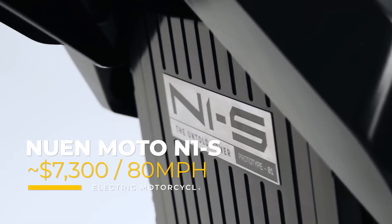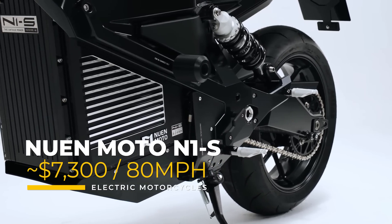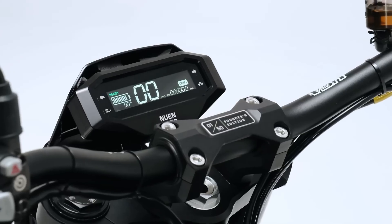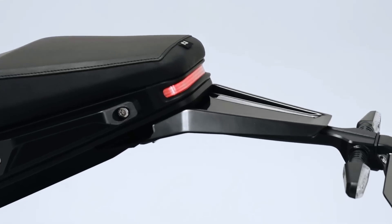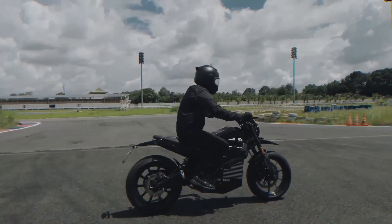For about $300 more, you could get an electric motorcycle with an 80-mile-per-hour top speed. Based out of Vietnam, the Nuenmoto N1S is built to tackle the challenges of modern city driving, and it's also meant to look good while doing so. Overall, the design prioritizes rider comfort and practicality.